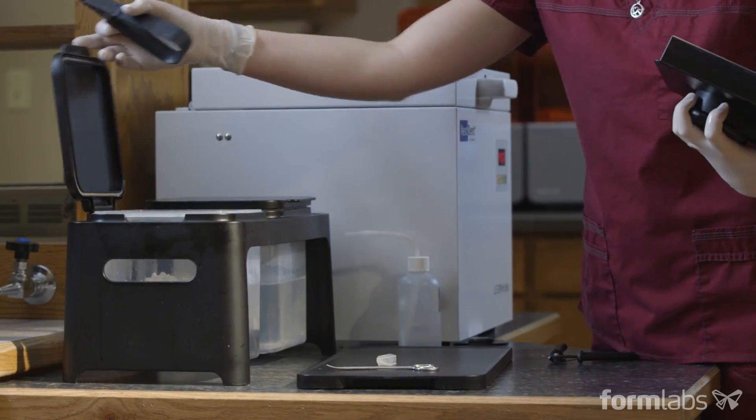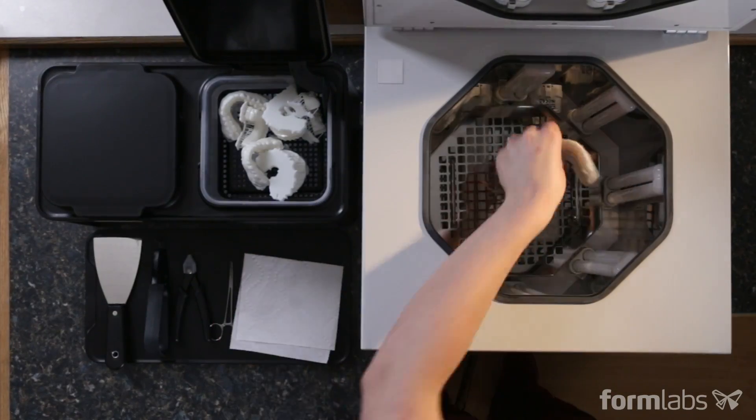You can print beautiful sharp embrasures in between teeth. The models coming out of the Form 2 are really great. We've had really good response from our clients and I don't think I've had a negative comment back yet from anyone. Everybody's excited about it.